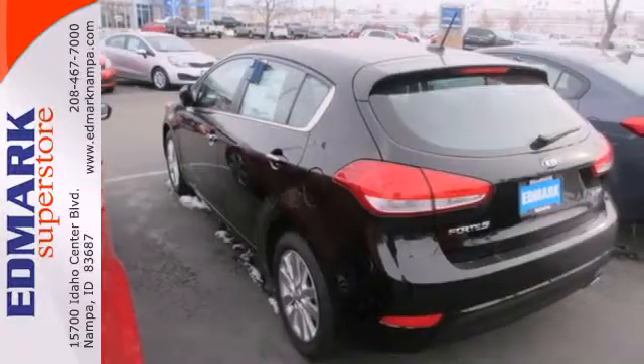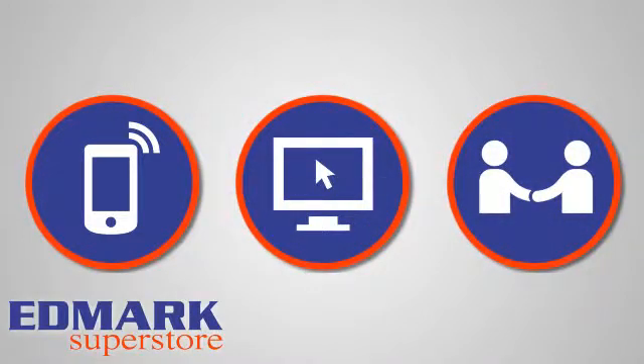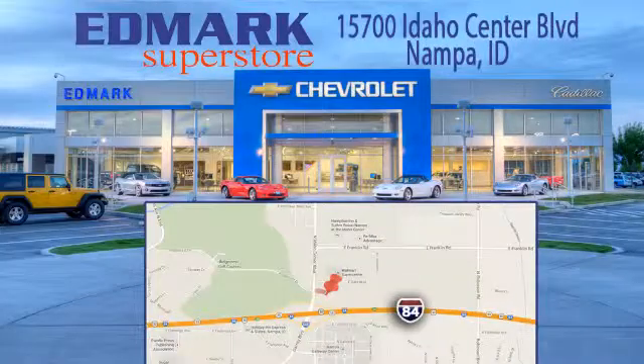Drive this Kia Forte today. Call, click, or stop in today. We're conveniently located at 15700 Idaho Center Boulevard in Napa, Idaho. Just 15 minutes from downtown Boise in the Idaho Center Auto Mall.